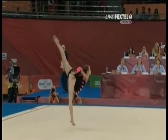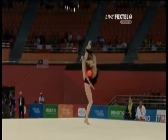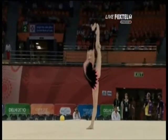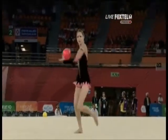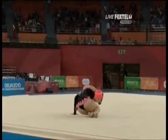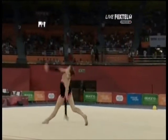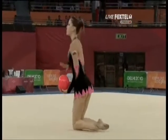Beautiful. Sometimes the simplest things look best. Falling off that pivot a little. Fixing those shapes very strongly. Classic costume and a classic routine from Francesca Jones.